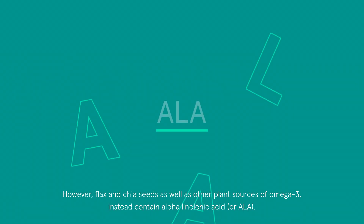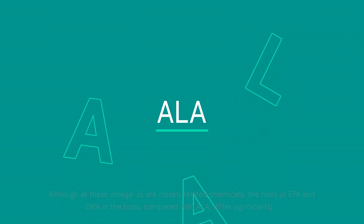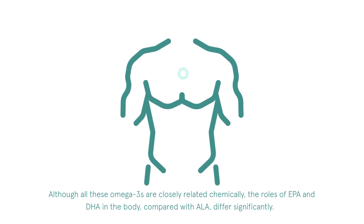However, flax and chia seeds, as well as other plant sources of omega-3, instead contain alpha-linolenic acid, or ALA. Although all these omega-3s are closely related chemically, the roles of EPA and DHA in the body, compared with ALA, differ significantly.